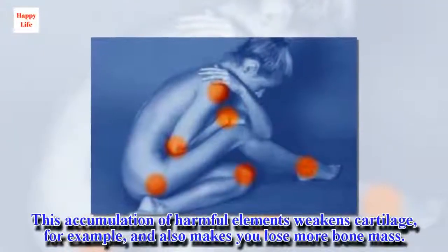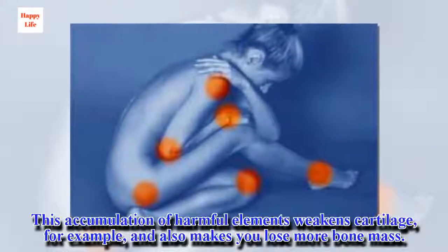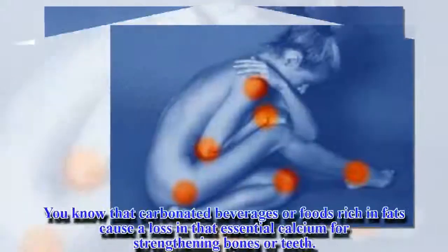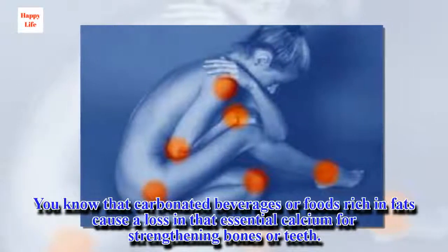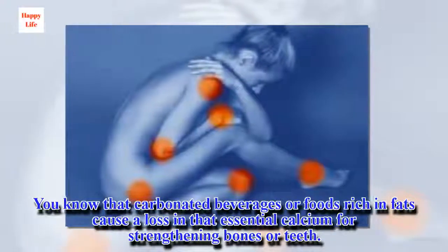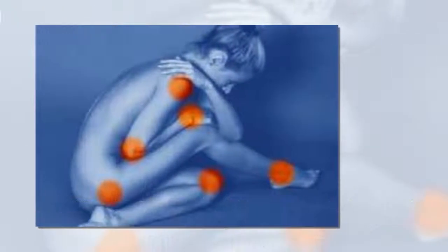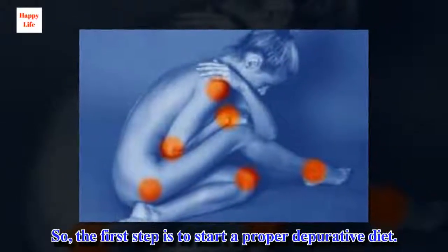This accumulation of harmful elements weakens cartilage and also makes you lose more bone mass. You know that carbonated beverages or foods rich in fats cause a loss in that essential calcium for strengthening bones or teeth. So, the first step is to start a proper depurative diet.